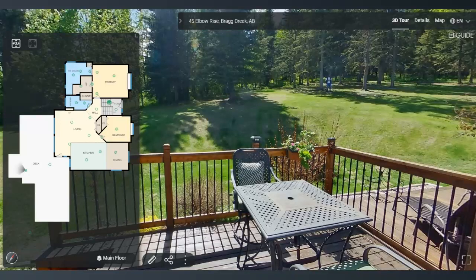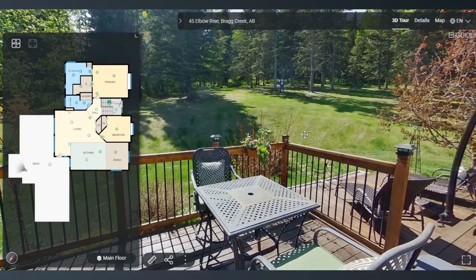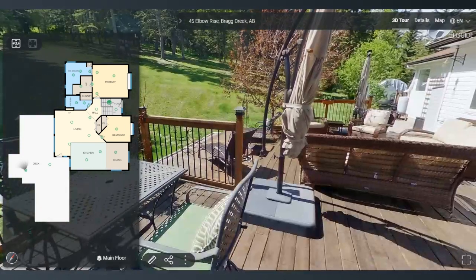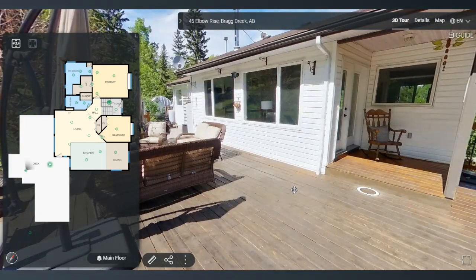I am starting to love virtual tours — at first I wasn't too sure, but I'm a believer. This is a new listing in Brad Creek, 45 Elbow Rise, and the virtual tour really gives everybody an opportunity to take some time and look at the details of the house that you might otherwise have missed.